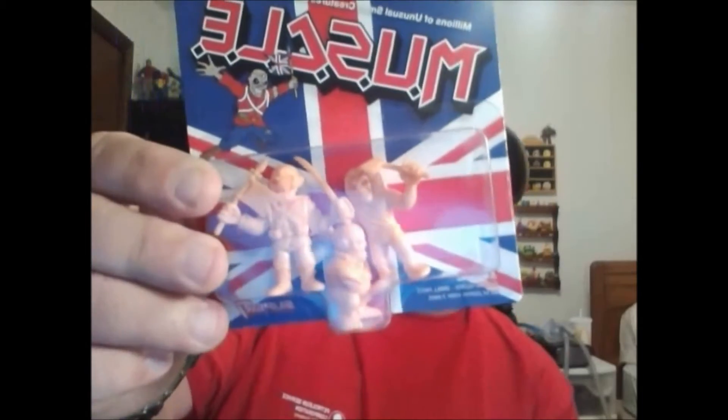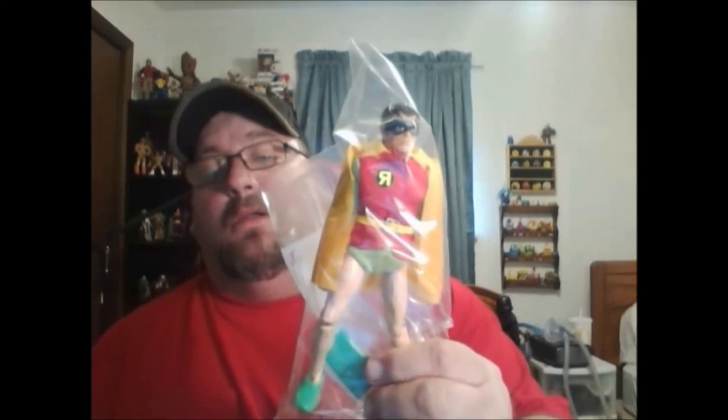It's the Super Seven Iron Maiden MUSCLES set, and it's got Killers in it. I can't remember them all right now, but I thought that was really cool. He was kind of shocked about how cheap they were.